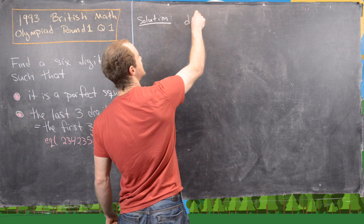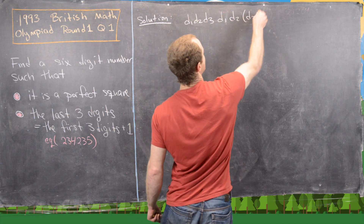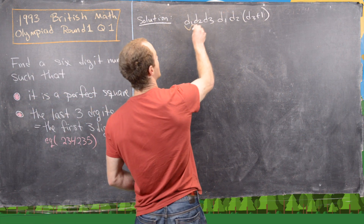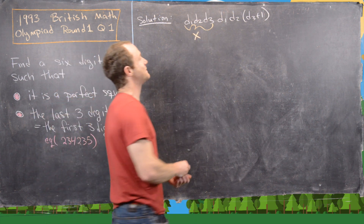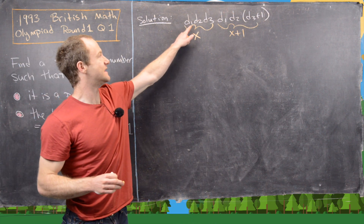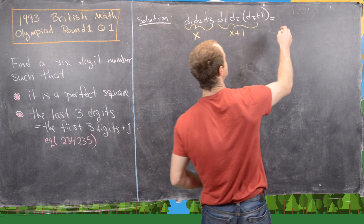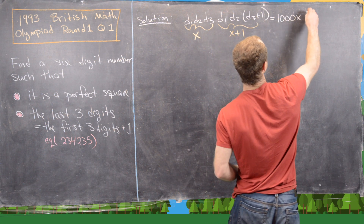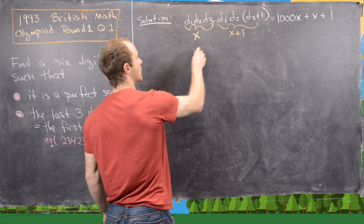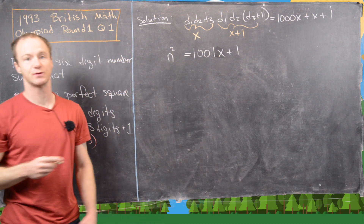Let's write this number out. We have digits D1, D2, D3 as the first three digits, and then D1, D2, D3+1 as the last three digits. We can call the first three digits x, making the last three digits x+1. Since the first three digits are in the thousandths place, the whole number decomposes into 1000x + (x+1), which equals 1001x + 1. We set that equal to n² because we want it to be a perfect square.